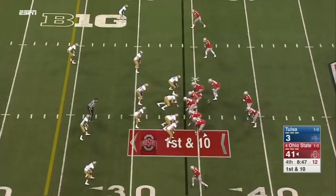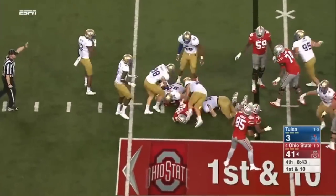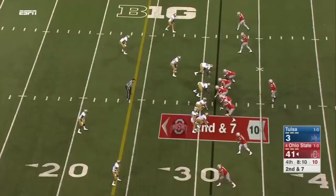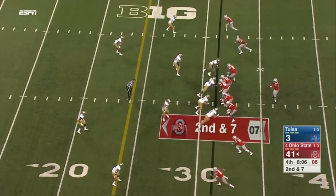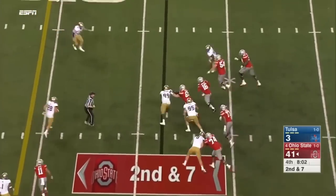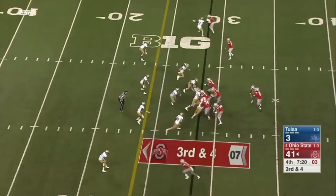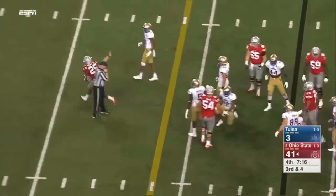First down catch by Samuel. Here's Weber — down to the 31-yard line. Barrett in trouble, steps up — brought down at the 28-yard line. They'll keep it on the ground on third down. Weber claimed that he wasn't down. Total offense: 78 rushing, 62 receiving.